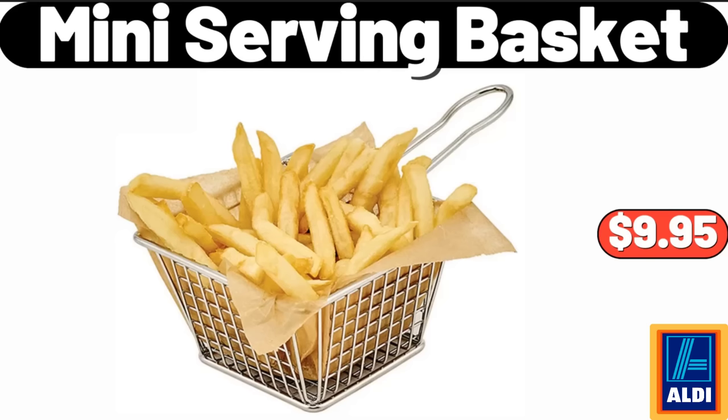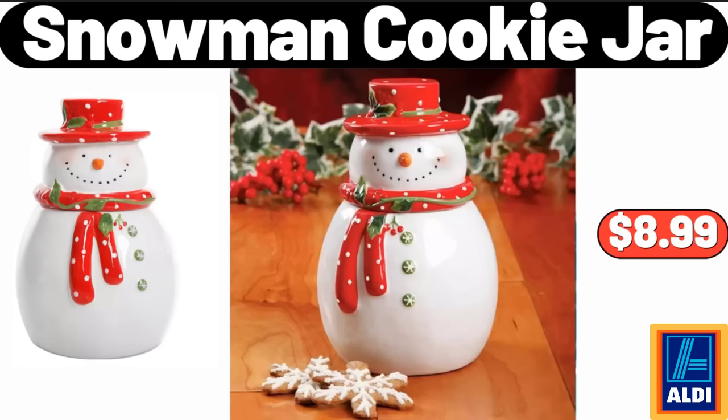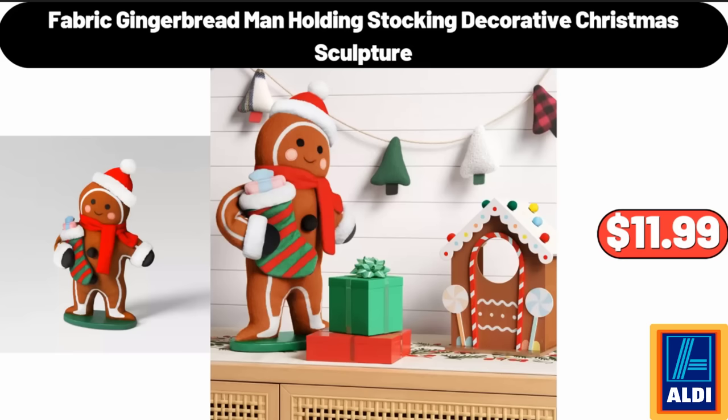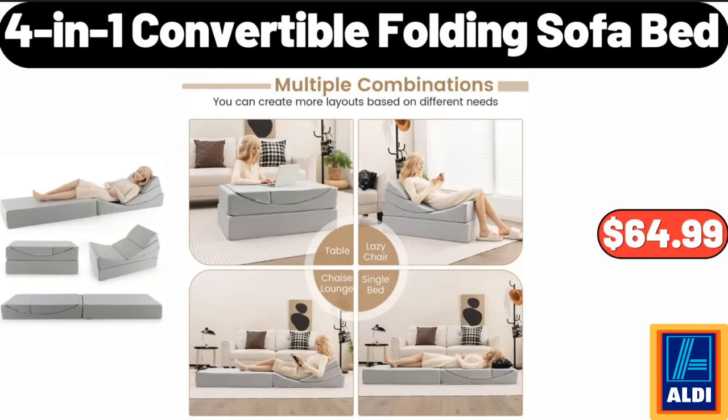Mini Serving Basket, $9.95. Snowman Cookie Jar, $8.99. Duvet Cover Set, $32.99. Fabric Gingerbread Man Holding Stocking Decorative Christmas Sculpture, $11.99. 4-in-1 Convertible Folding Sofa Bed, $64.99.